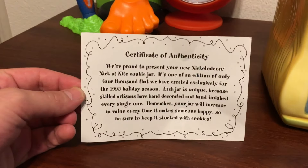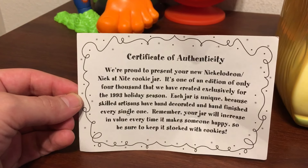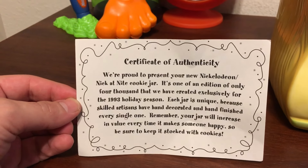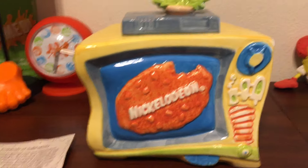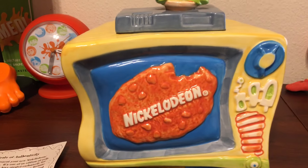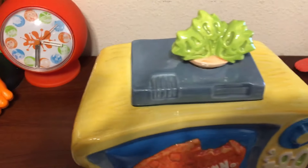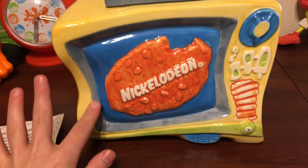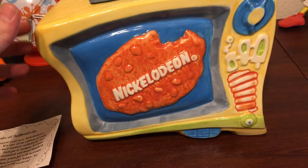Before I show you the jar, I wanted to show you the cool card that it actually comes with. I'm gonna hold it there for a second so you guys can pause it if you want to read it. The cookie jar is pretty cool — it's all crafted differently from every other jar, but they all look the same as far as having the same Nickelodeon logo, and on the other side there's a Nick at Nite logo that I'll show you in a little bit.